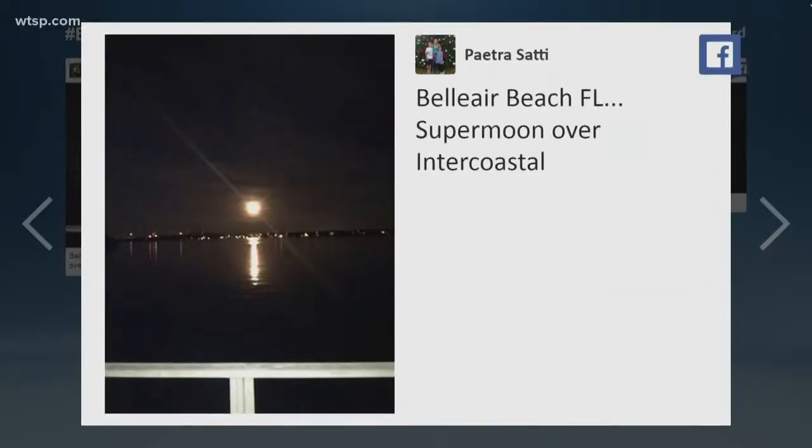You and I both know that there was a supermoon overnight. A lot of you guys knew that because you took some really good pictures, and we want to share that with you. Let's take a look at this first one — this one comes from Patria Sati in Bel Air Beach. I love this look over the water.